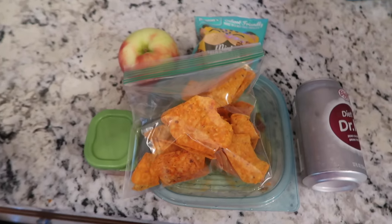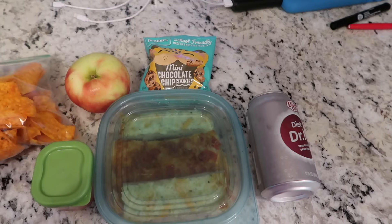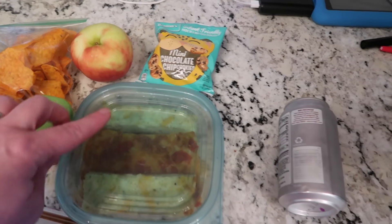Welcome to Wednesday. Let me show you what I packed for David today. Today's his long day, so I wanted to make sure he had a couple of snacks too. I made homemade pizza for Nate's birthday and some cheese sticks.